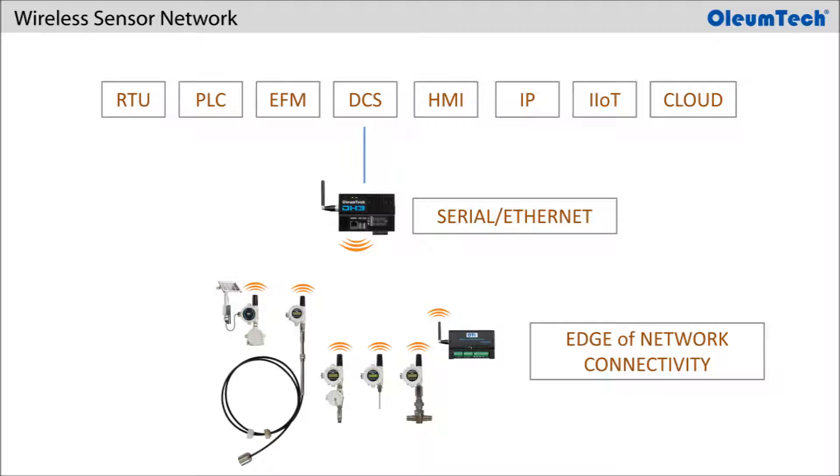The gateway can connect to traditional third-party SCADA devices such as RTUs, PLCs, EFMs, DCS, and HMIs, or some gateways like the DH3 can connect directly to an IP network or IoT hardware for enabling industrial IoT deployment and sensor acquisition.